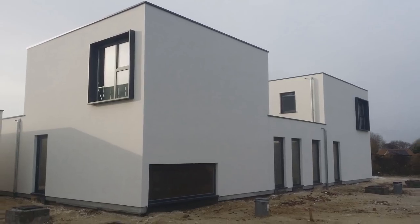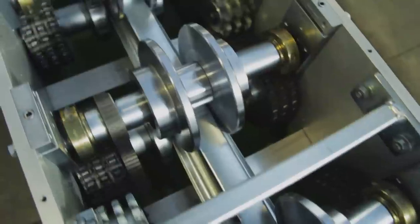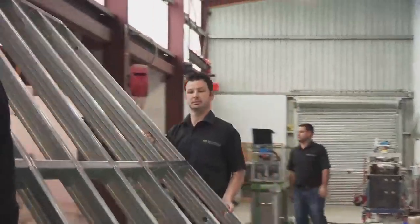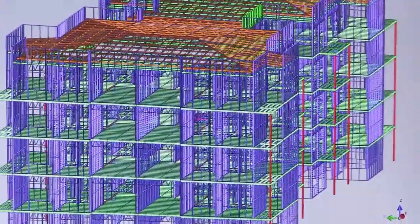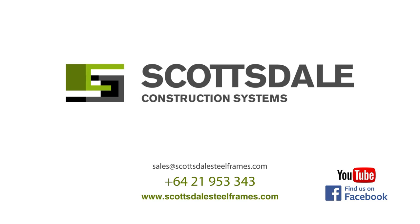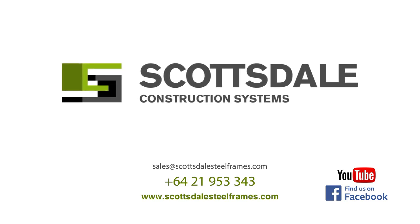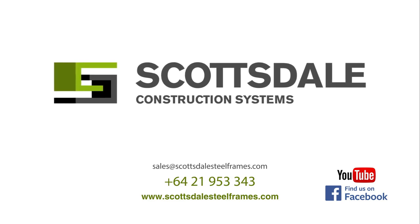Scottsdale Construction Systems — the future of building. Made easy with a guarantee of consistency in the design and manufacturing of steel frames and trusses through an intelligent, software-driven solution.